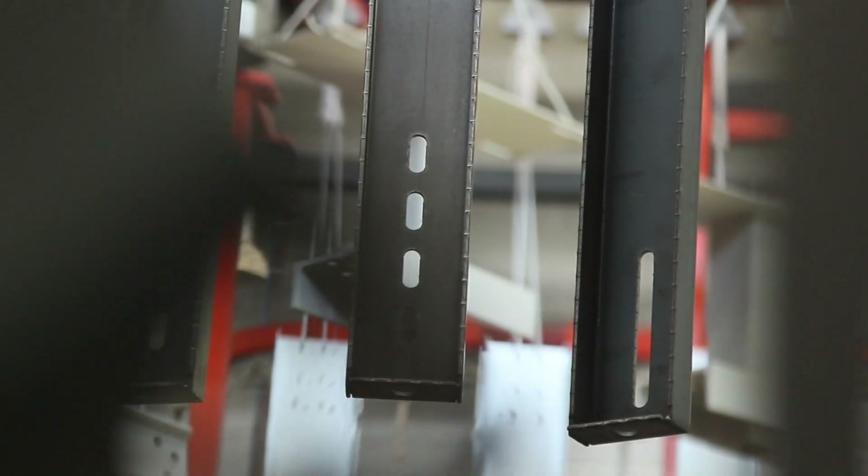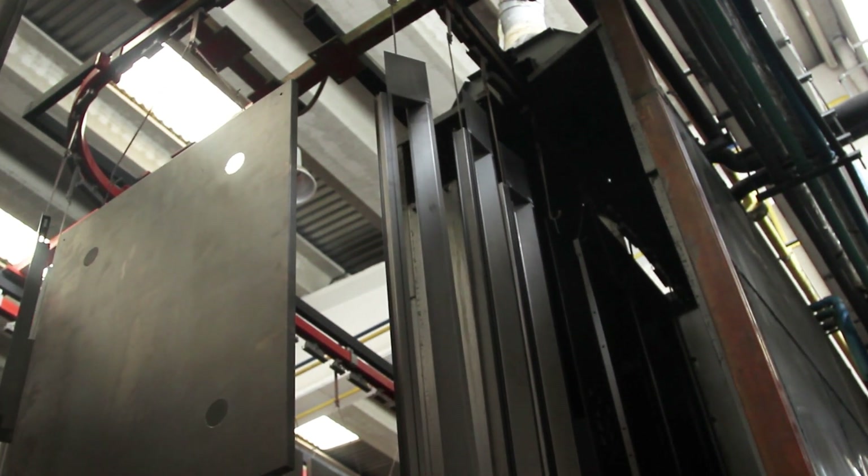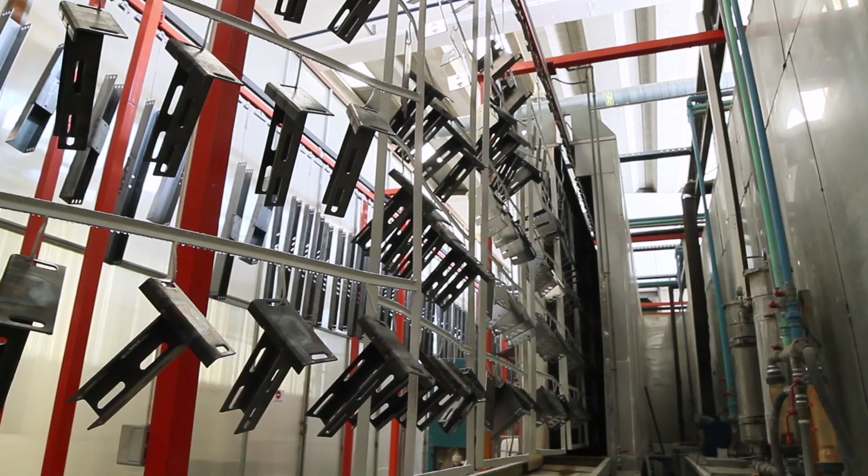Finished and inspected parts move to our powder coating department. Here you can see the biggest powder coating painting machine among elevator companies in Europe. We are proud to be the first company to introduce industrial colors in lifts.